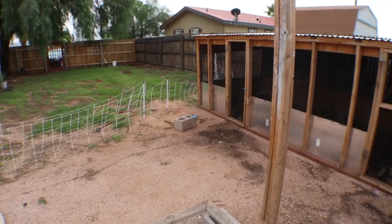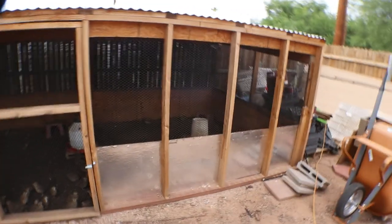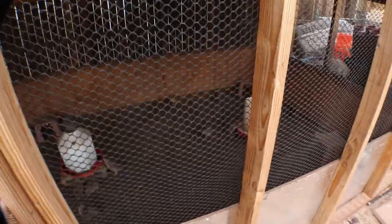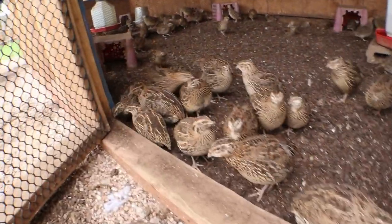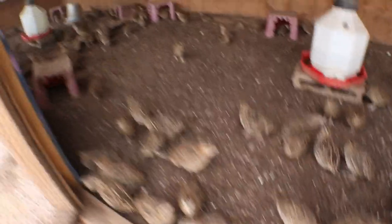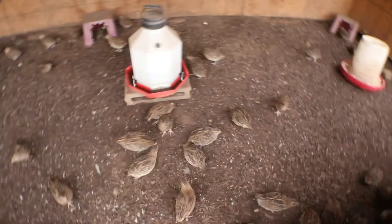Hey guys, just thought I'd do a little walkthrough of the quail coop and the fall garden that I'm starting, just to show you everything that's happening right now. So we have the quail coop holding up nicely — check these guys out, they all seem pretty happy. Just put some new bedding down the other day and they're loving it.